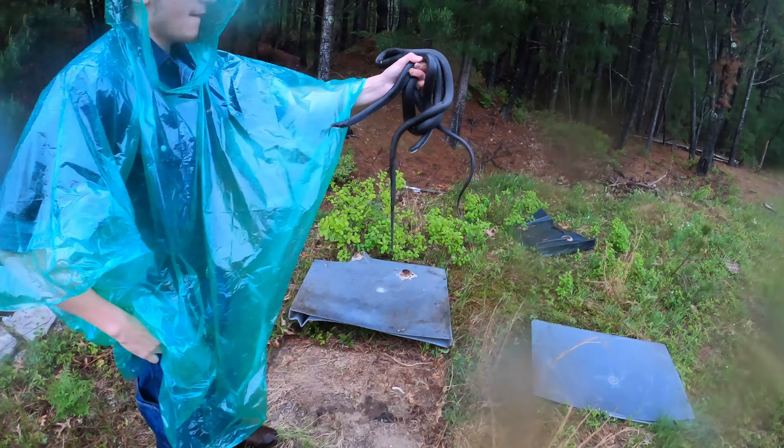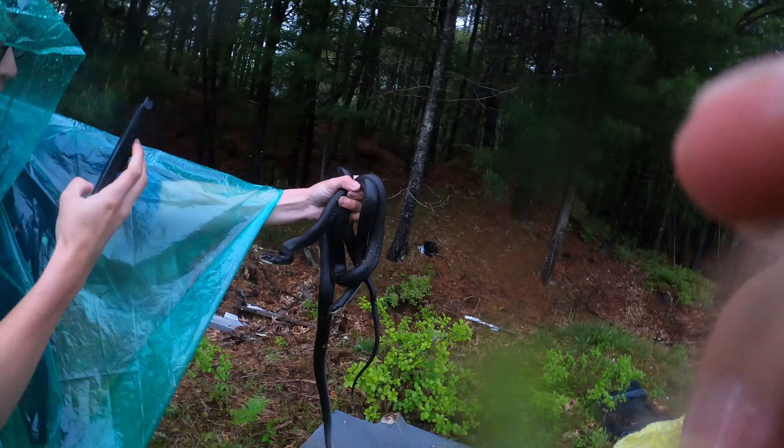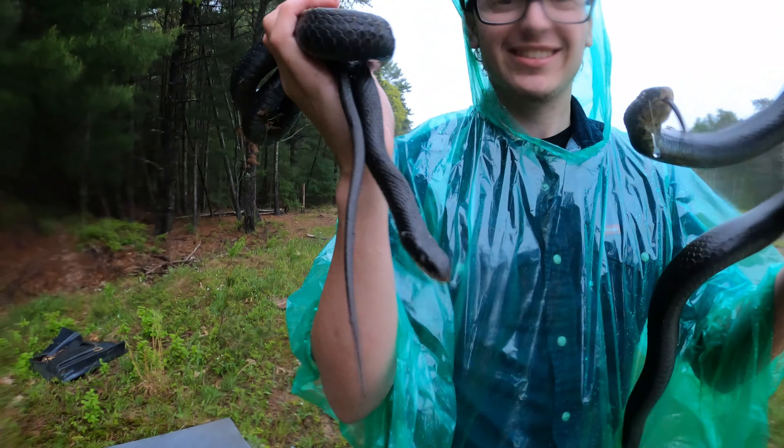We just flipped two racers under this cover object right here. Oh, that's awesome — get a load of that. That is sick.